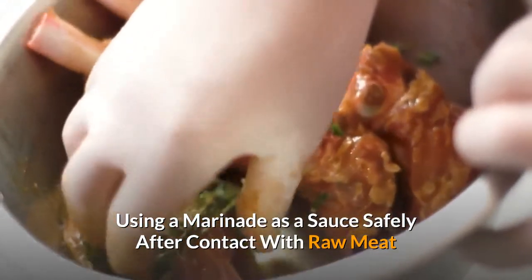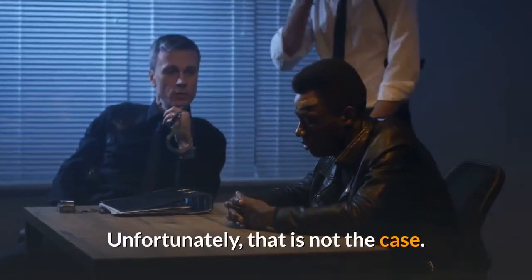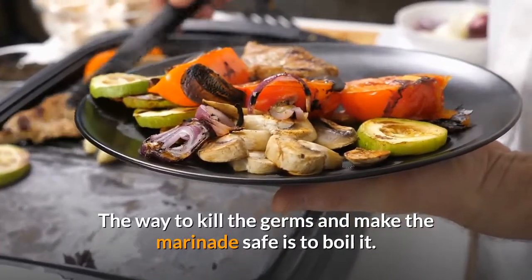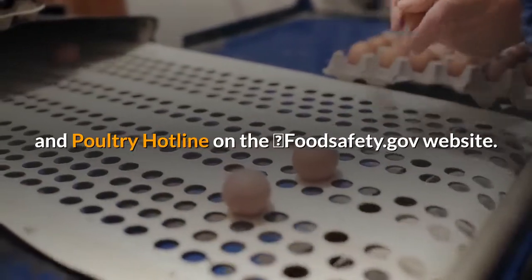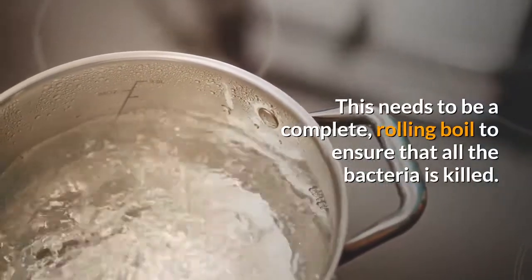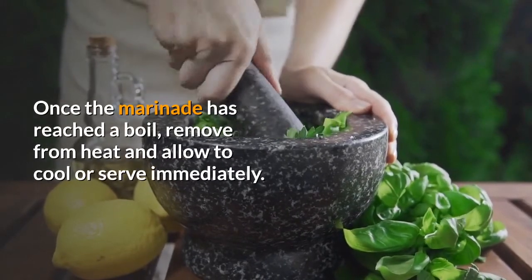Using a marinade as a sauce safely after contact with raw meat: According to the Spruce Eats, you might think that because a marinade has acid or alcohol in it, that this will kill the germs. Unfortunately, that is not the case. Enough contamination remains that you can get sick from a foodborne illness if you use the marinade for basting or a dipping sauce. The way to kill the germs and make the marinade safe is to boil it — an approved suggestion according to Diane Van of the USDA Meat and Poultry Hotline on foodsafety.gov. Pour any marinade or sauce that has been used on raw meats into a saucepan and bring it to a boil. This needs to be a complete, rolling boil to ensure that all the bacteria is killed. Remember that foodborne bacteria die at 165°F / 75°C. Once the marinade has reached a boil, remove from heat and allow to cool, or serve immediately.